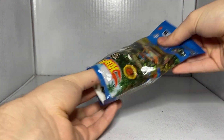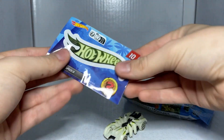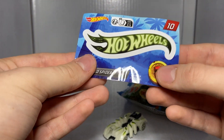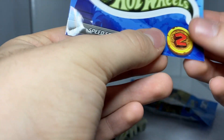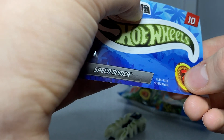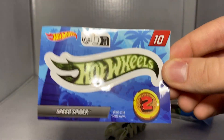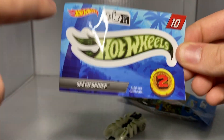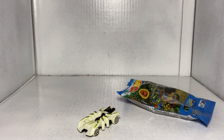Car number 10 is the Arachnorod, also known as Speed Spider. You do get a sticker — the Hot Wheels logo sticker here, and the name Speed Spider. Just the Hot Wheels logo is the actual sticker, which is meant to resemble the car that you got.